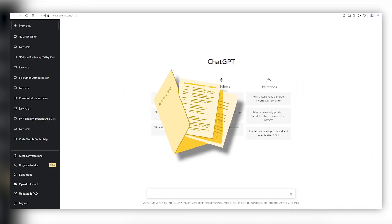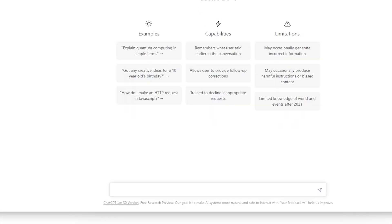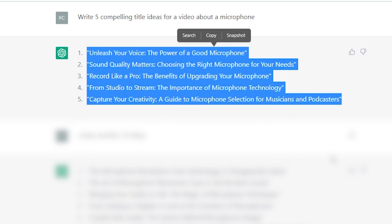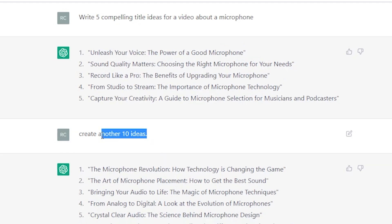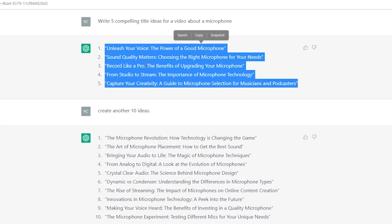Step 2: Generate a script using ChatGPT. The next step is to generate a script for your video, and this is where ChatGPT comes in. All you have to do is type in a command like, 'write 5 compelling title ideas for a video about a microphone,' and press enter. Then you can choose the one that stands out to you the most, or rinse and repeat this process to create a video for each title. You can also ask ChatGPT to create another 10 ideas, giving you 15 potential title ideas — meaning 15 different videos just waiting to be made.